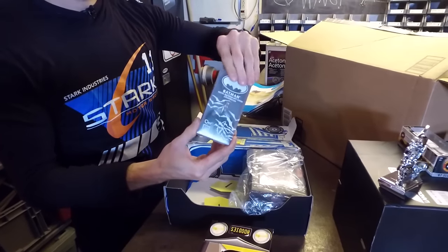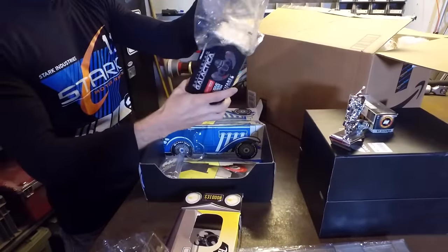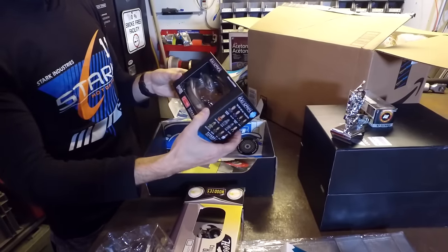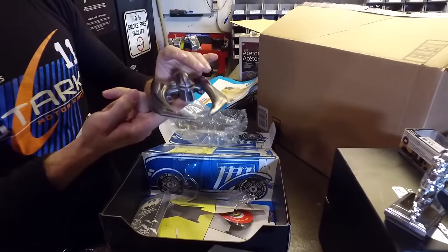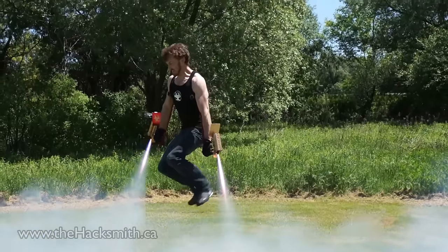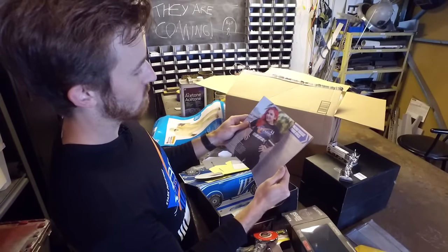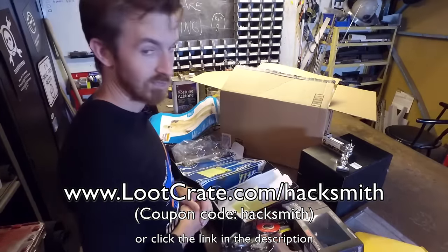You have until the 19th at 9pm Pacific time to subscribe and receive that month's crate. When the cutoff happens, that's it, it's over. Loot Crate has supported YouTubers since the company shipped its first crates. By supporting Loot Crate, you support my channel, allowing me to do things like this for your entertainment. Sign up at the link and enter code HACKSMITH to save 10% off any subscription.